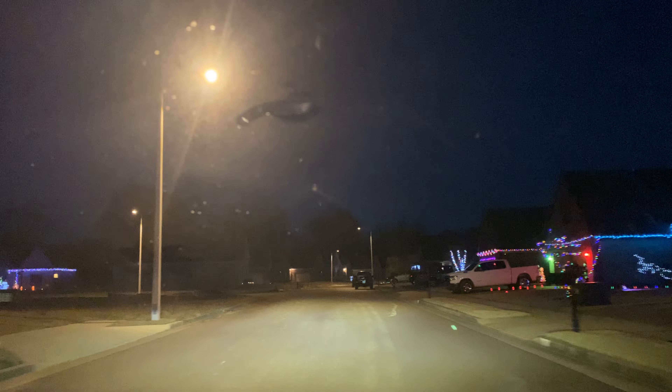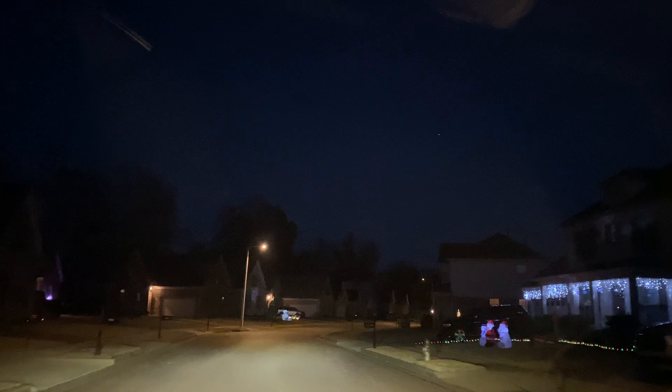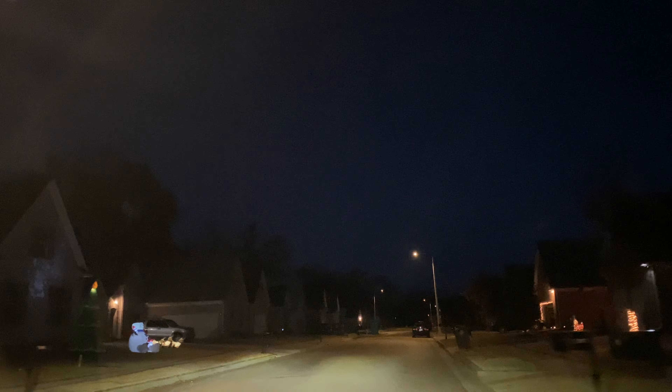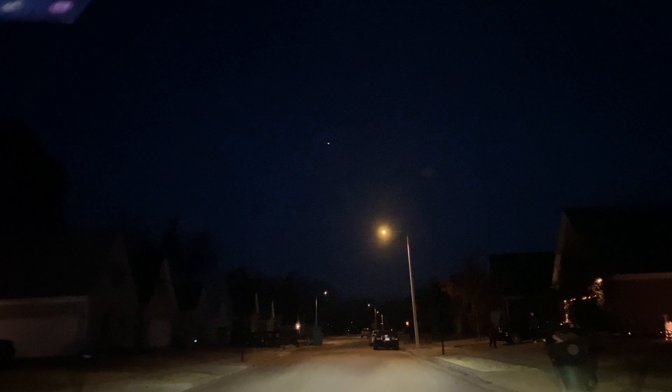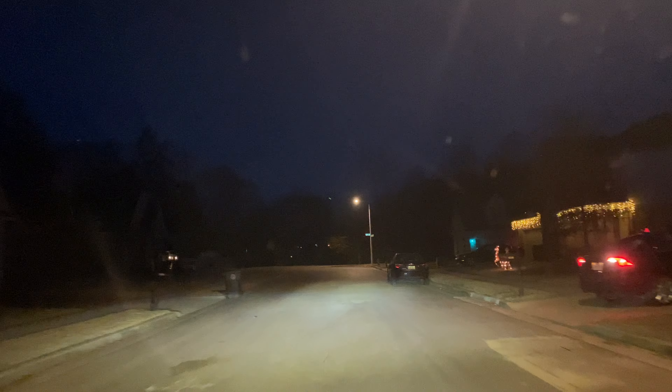If you are looking for a realtor to represent you, contact me. There is one home being built out there. This is a lot in which there is something coming up soon. One house is almost done. This one is under construction.